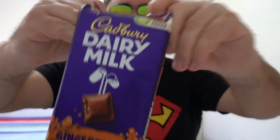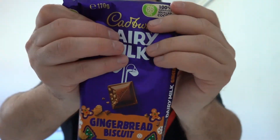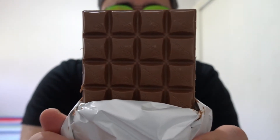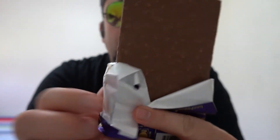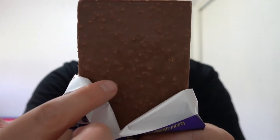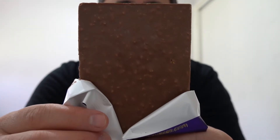Let's unwrap this now — how does it look? Same familiar Cadbury look at the front, and at the back you can see all the little ginger biscuit spots throughout.